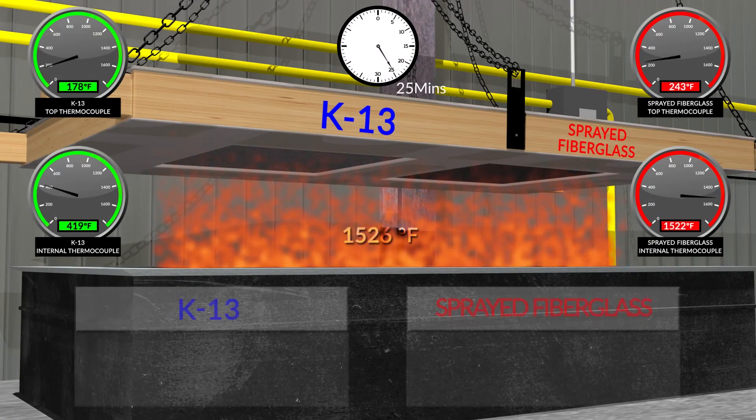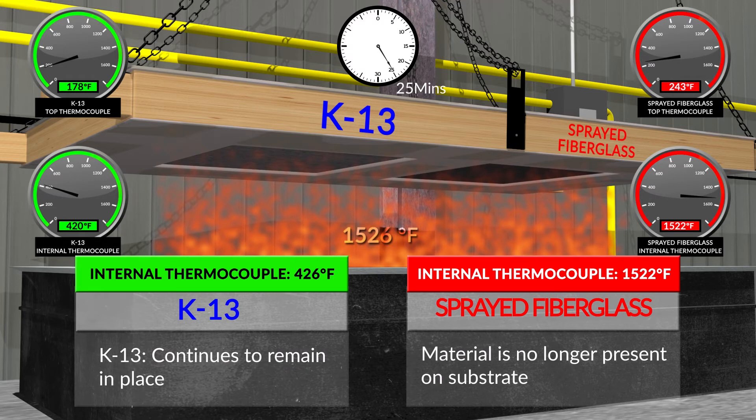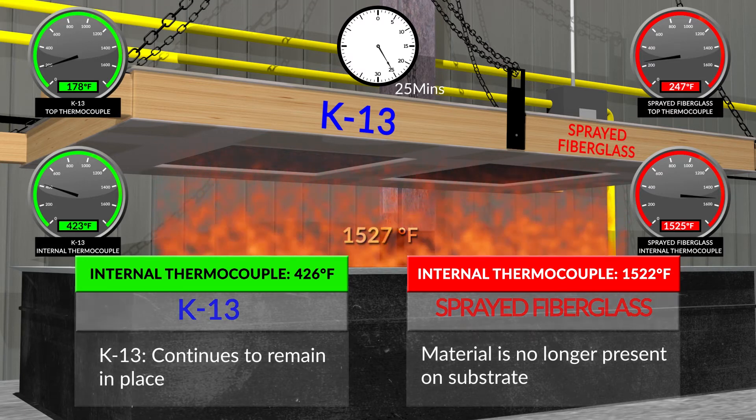At 25 minutes: K-13 internal thermocouple is 426°F. Sprayed fiberglass internal thermocouple is 1,522°F. K-13 continues to remain in place. Sprayed fiberglass material is no longer present on the substrate.